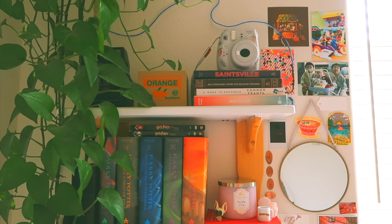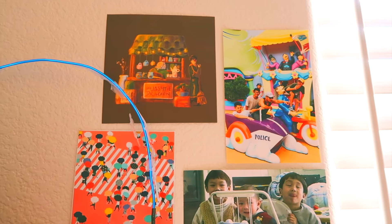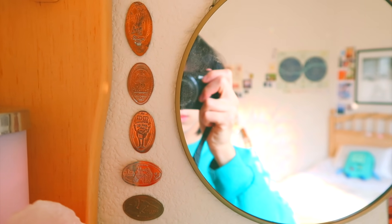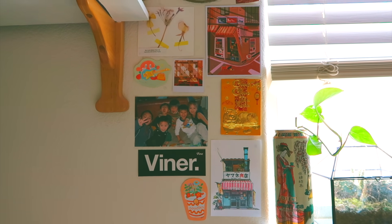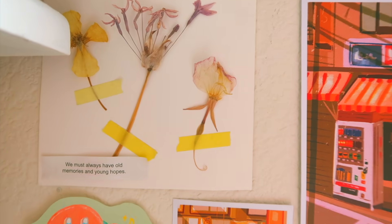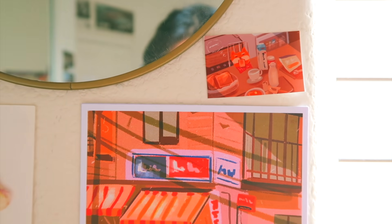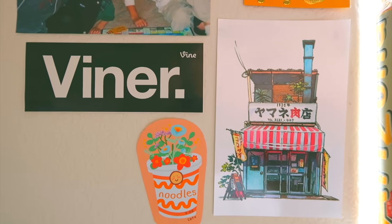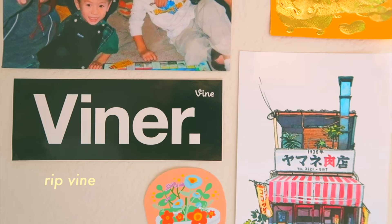And then I have another variety of different things here. I have this Jasmine Dragon art print from Starfruit Pressery Co, because as you guys know, I am obsessed with Avatar: The Last Airbender. This mirror is from the Target dollar section. And right next to that, I have my mini collection of pressed pennies. Last thing here I want to talk about is this very rare, very vintage Viner sticker. Catch me selling it on Depop.